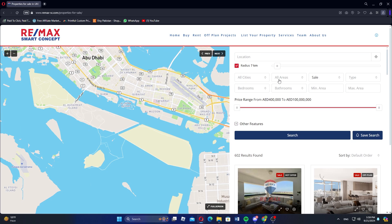Next, search for the properties option on the website. Then use the filters to find properties by location, type, price, and other preferences.